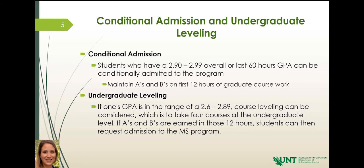The first option is conditional admission. If your overall or last 60 hours GPA ranges from 2.9 to 2.99, you can be conditionally admitted to the program. The condition is that you must maintain A's and B's on the first 12 hours of graduate coursework. You're going to want to do that anyway, since you really do want to keep A's and B's in most of your graduate coursework — so this condition really should apply to everyone.